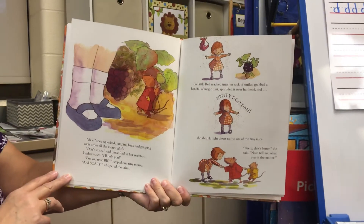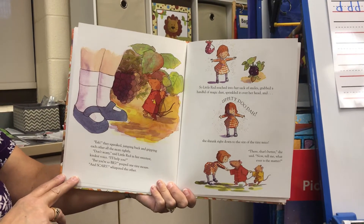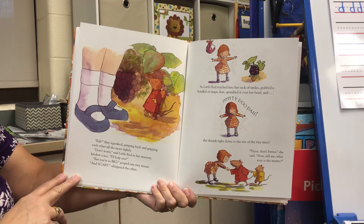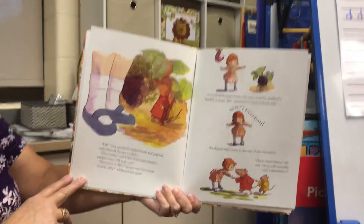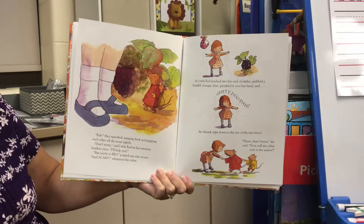"Eek!" They squeaked, jumping back and gripping each other all the more tightly. "Eek! Don't worry," said Little Red in her sweetest, kindest voice. "I'll help you." "But you're so big!" peeped one of the tiny mice. "And scary!" whispered the other.